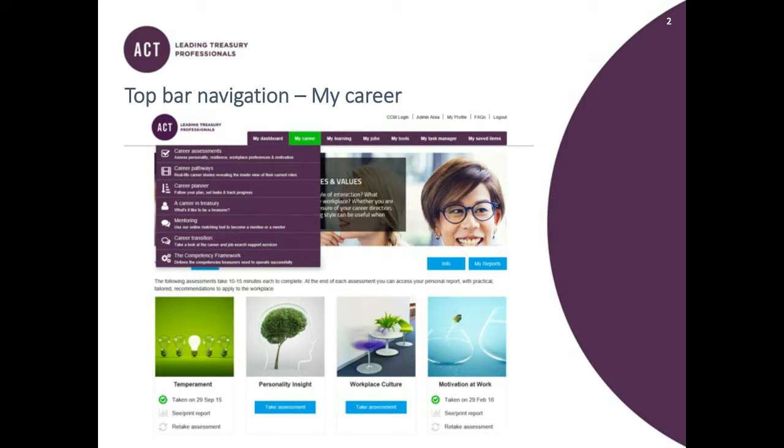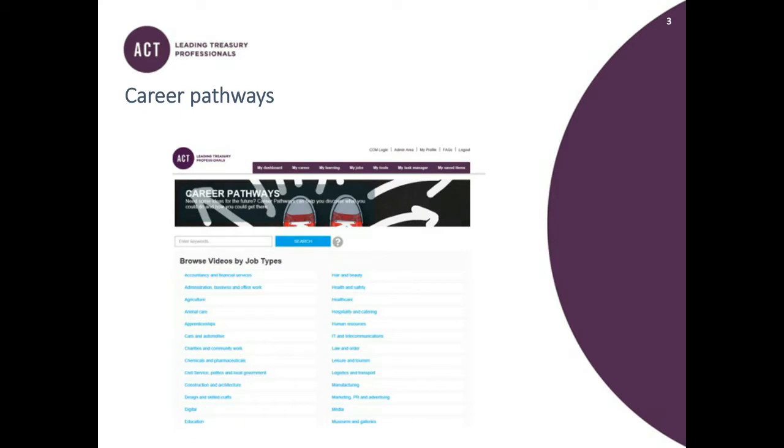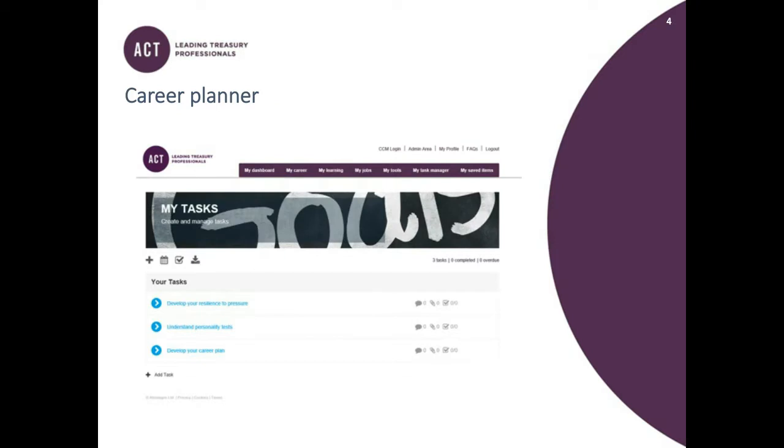Carrying on down the My Career section, the next area is Career Pathways, which provides information on different career paths — useful if you're thinking of moving into a new team or a new industry. The third drop-down is a career planner where you can add tasks with deadlines so you can monitor your progress and see what your goals are within a specific timeframe. The remaining drop-downs take you back to ACT content: a career in Treasury, the ACT Mentoring Scheme, the Career Transition Service, and the Competency Framework.